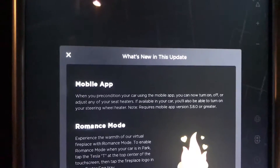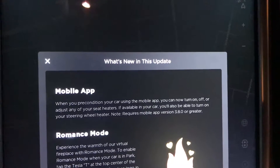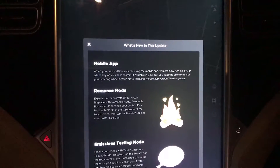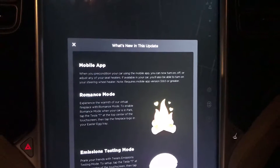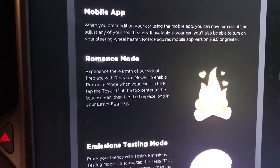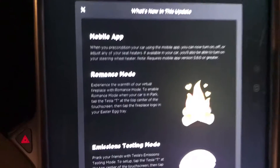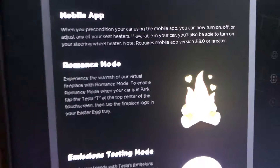The only problem is that you need to have version 380 of the mobile app. I only have version 370. I just checked for an update to the Tesla app, but I don't have the update yet in Denmark for my iPhone, so hopefully this will come tomorrow or something like that. Then we have something for the girls who will come into my car — hopefully — it's romance. We need to try that out. I haven't tried it.